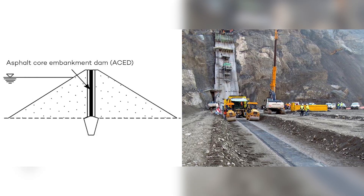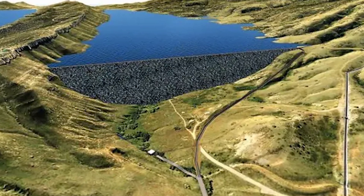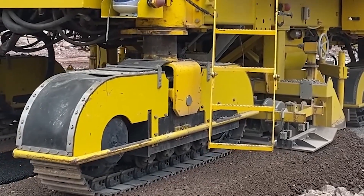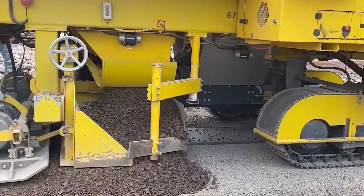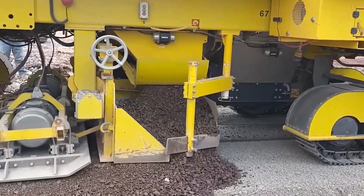But turning that calm valley into a 350-foot-tall dam was far from easy. Chimney Hollow uses a design that's rare in the United States: an asphalt core rock-filled dam. Unlike most American dams that use a clay core, this one has a watertight asphalt barrier running right through its center. Why asphalt? Because it's flexible, durable, and better at handling pressure changes. The method was perfected in Europe, where it's been tested in some of the world's toughest environments.